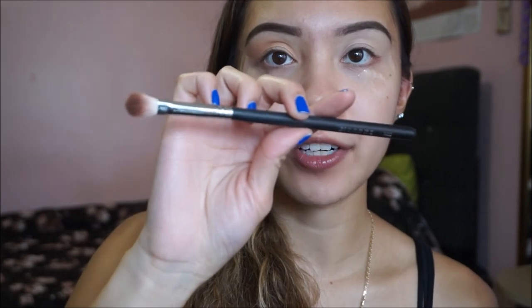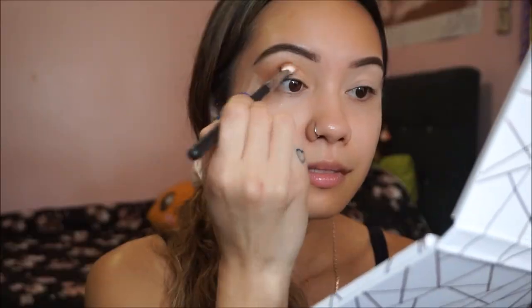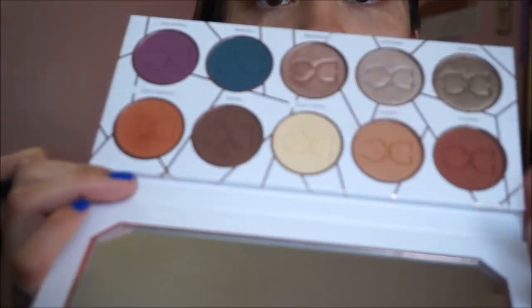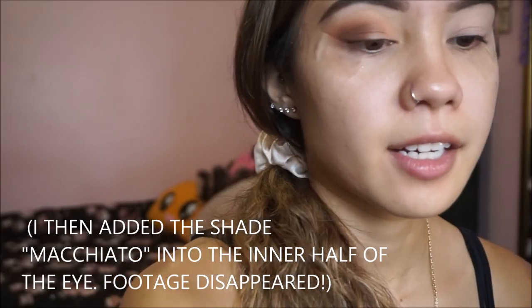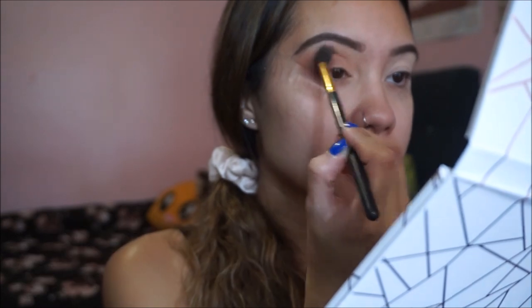Now I go in with the Morphe M433 brush and use Pumpkin Spice, which is a nice orange color. I'm going to use a lot of these colors — I'll also go in with Hazelnut and Mocha, which are the two darkest shades in the palette, using the same brush. Then I go back in with a fluffy brush and Caramel to blend everything out. I zoomed out and completed the other eye doing the same process.